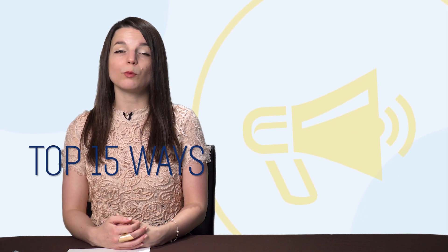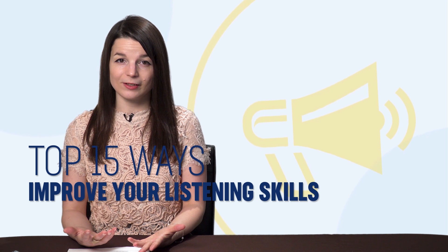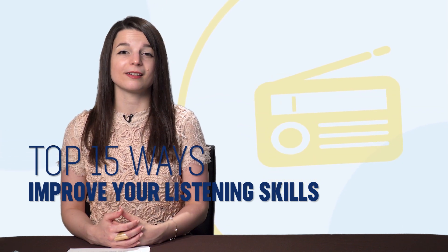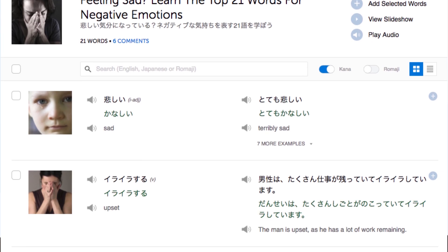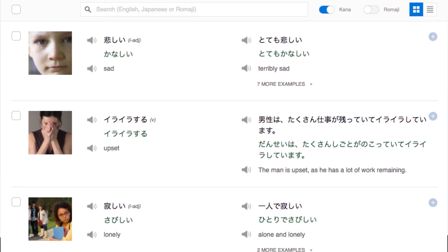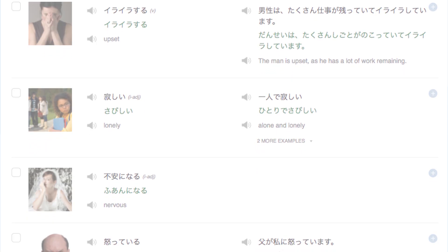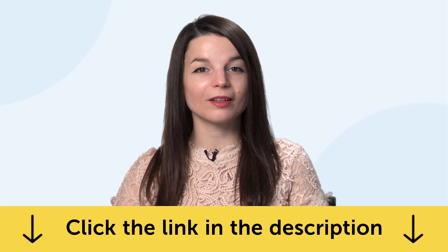Then there's the Top 15 Ways to Improve Your Listening Skills. Discover the language learning hacks and tricks that will improve your listening skills in minutes. And finally, learn how to express negative emotions. With this one-minute lesson, you master the top 21 words for negative emotions. To get these free lessons and resources, just click the link in the description below.